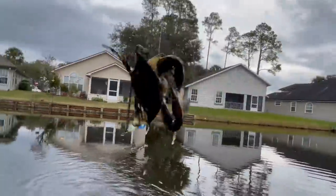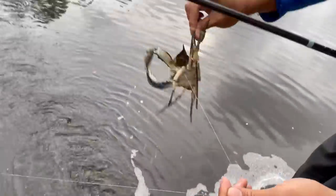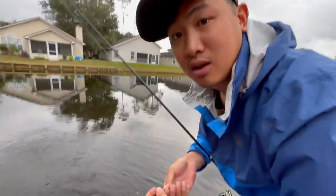What the heck? A crab! A freaking crab - it got stuck on a crab! I knew some crab was eating some of this. Oh my gosh, it really got it, huh? It really got it this time. I was like, what the heck? That could be one thing stealing it.